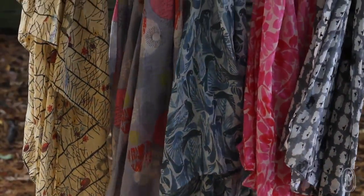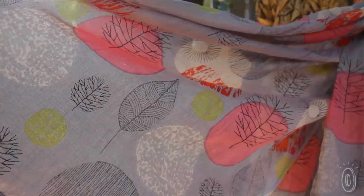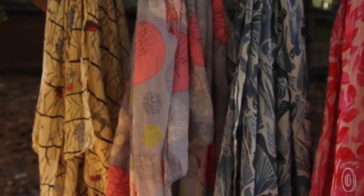Each one has a pattern drawn from nature in a hand-illustrated style. The overall effect is like that of a watercolor painting with colors that are crisp but subdued.